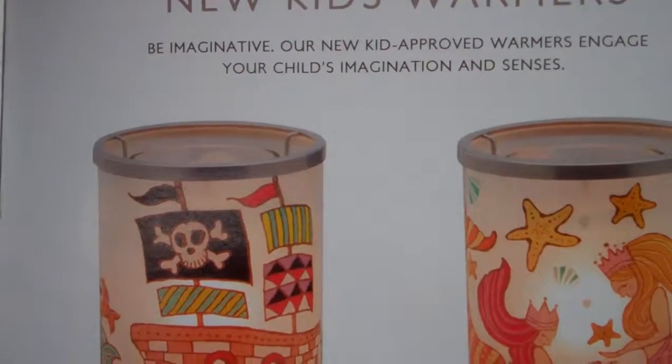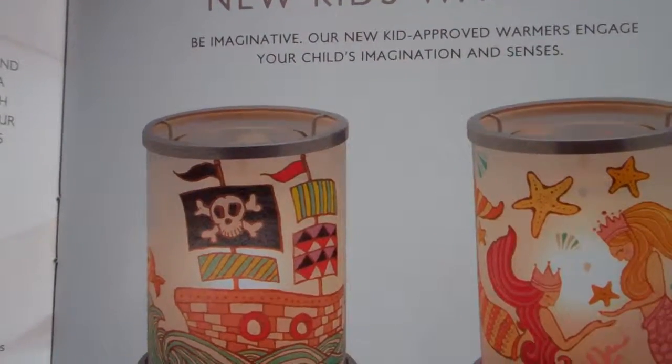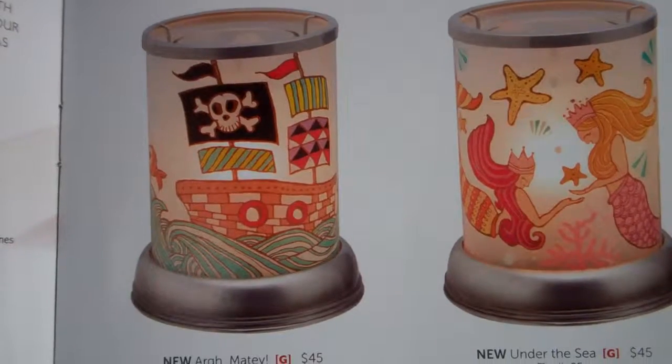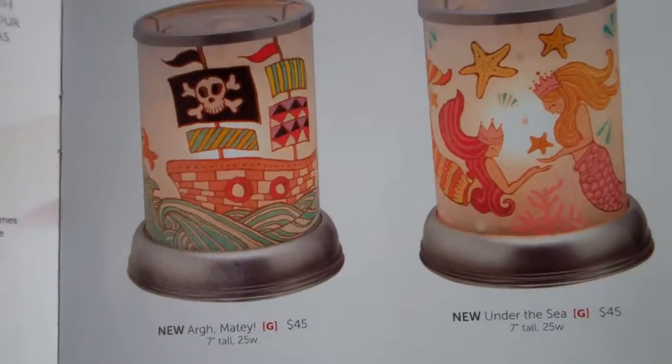Welcome to Troy and Kara Egan's Scentsy Wickless YouTube channel. These are two of the new kids warmers from the Be Imaginative kid-approved warmers line, designed to enhance your child's imagination and senses.